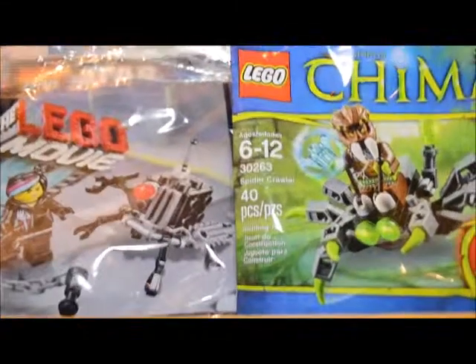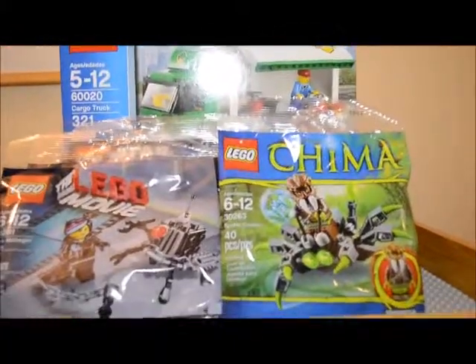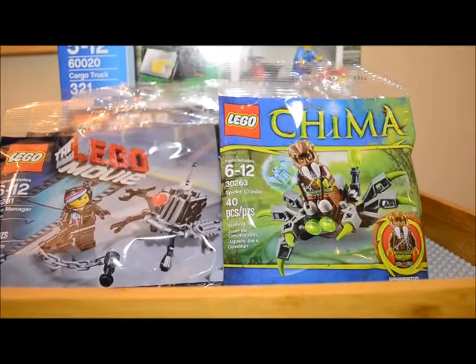But this is all for this Lego haul. I do just have the one Lego City set and then the nine polybags in this haul. We will see you in the next video.